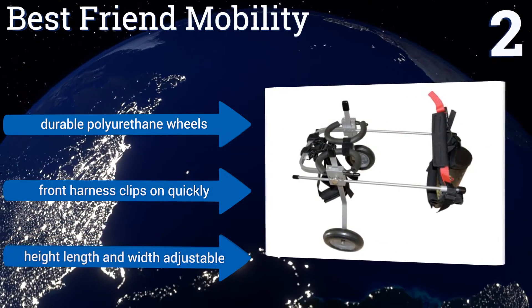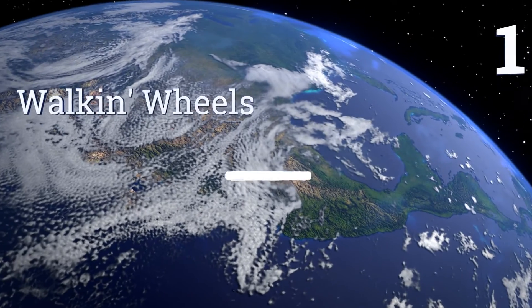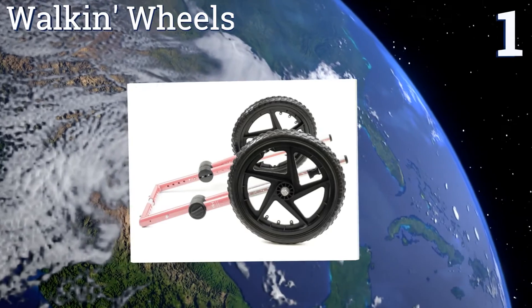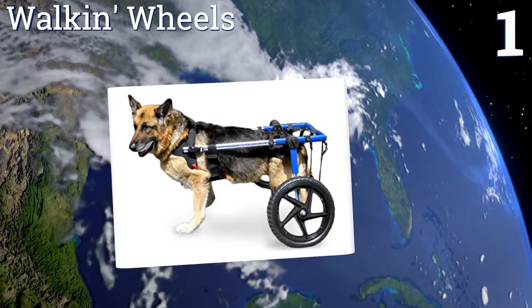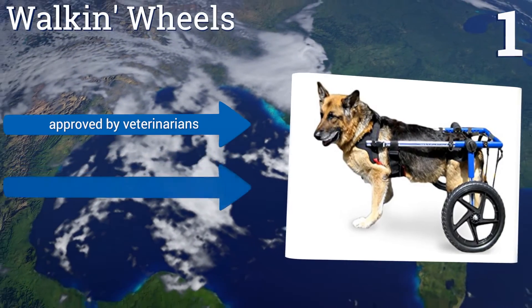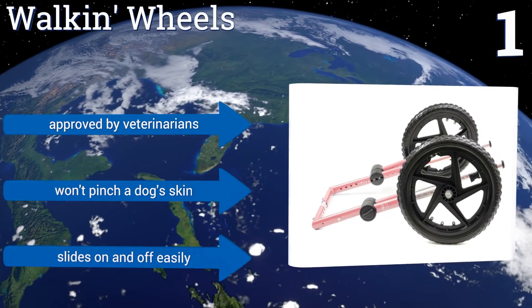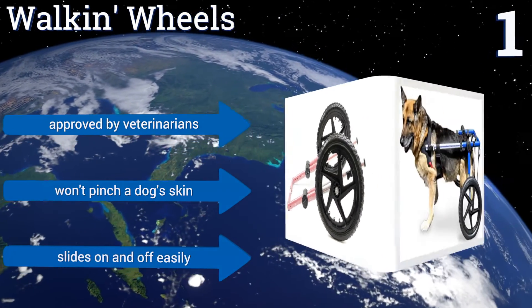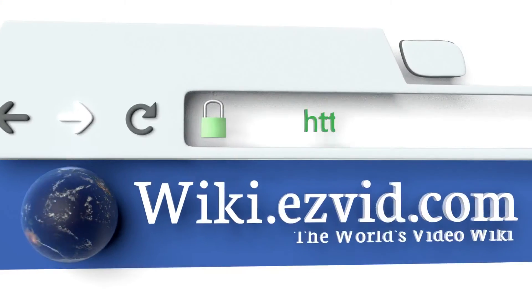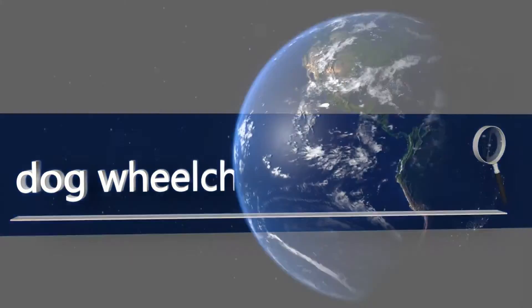Taking the top spot on our list, the Walk-In Wheel sports an attractive pink, blue, or camouflage finish and wheels that roll well over a variety of terrains. Its convenient open design is optimal for bathroom breaks, and the harness is adjustable to achieve the perfect fit. This one's approved by veterinarians, won't pinch a dog's skin, and slides on and off easily. To see all of our choices, go to wiki.easyvid.com and search for dog wheelchairs.